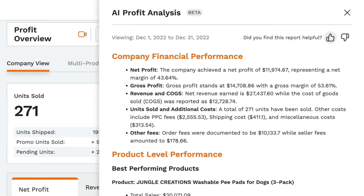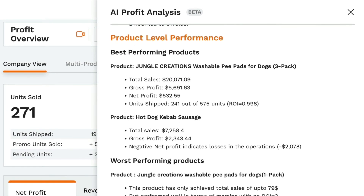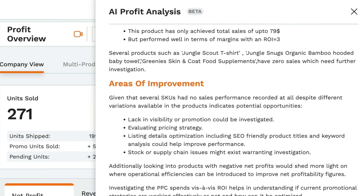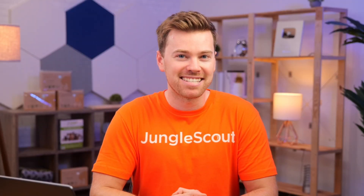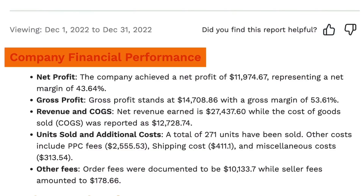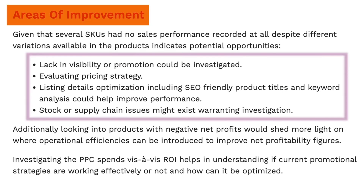In seconds, AI Assist will analyze the performance of your business and instantly deliver actionable insights to help you improve your sales and profitability. It's like your own AI-powered CFO that takes all your product and company-level data and provides you with key insights as well as recommendations on what to do next to grow your business.